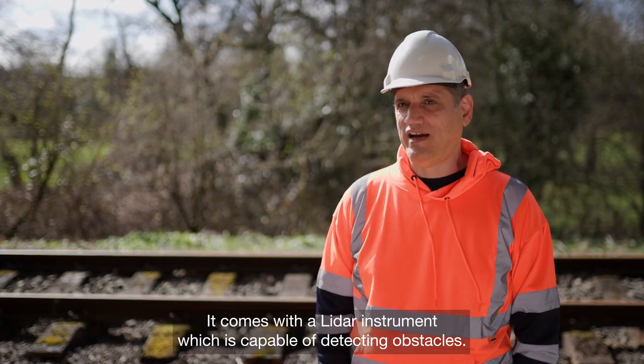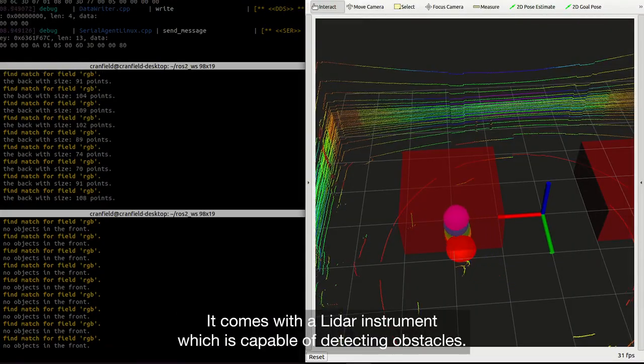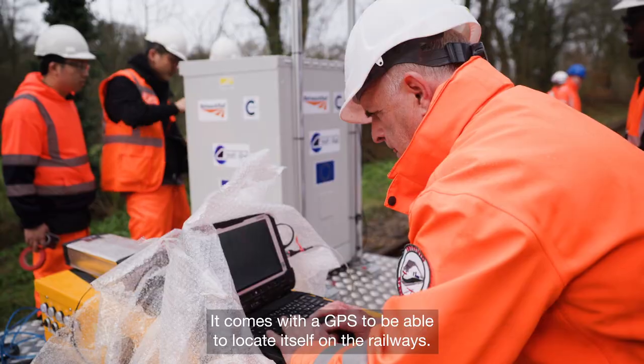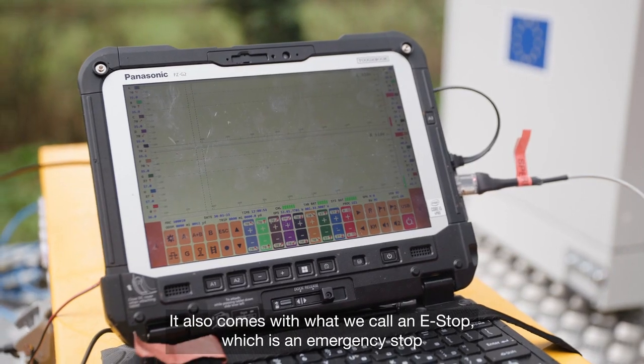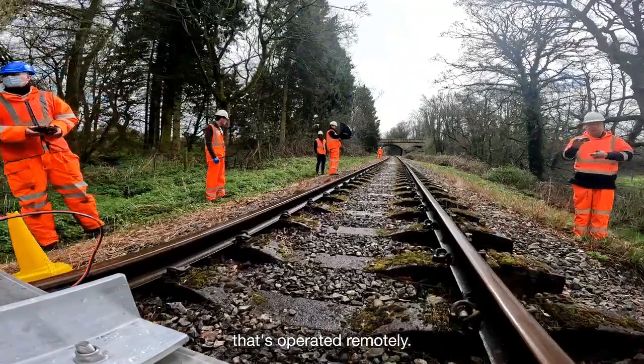It comes with a LiDAR instrument which is capable of detecting obstacles. It comes with a GPS to be able to locate itself on the railways. It also comes with what we call an e-stop, which is an emergency stop operated remotely.